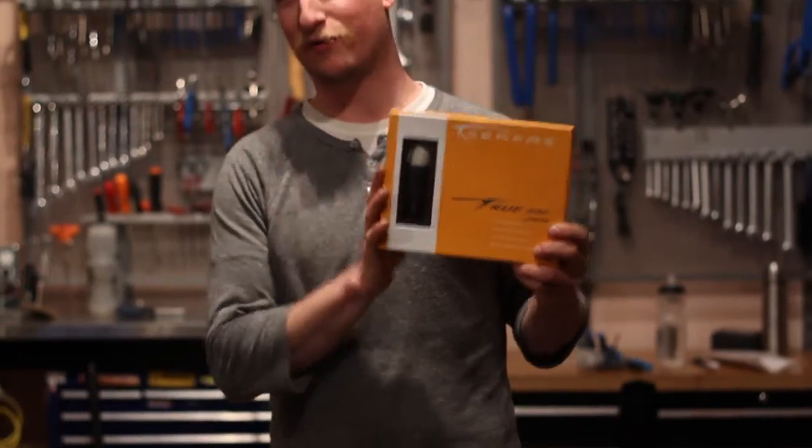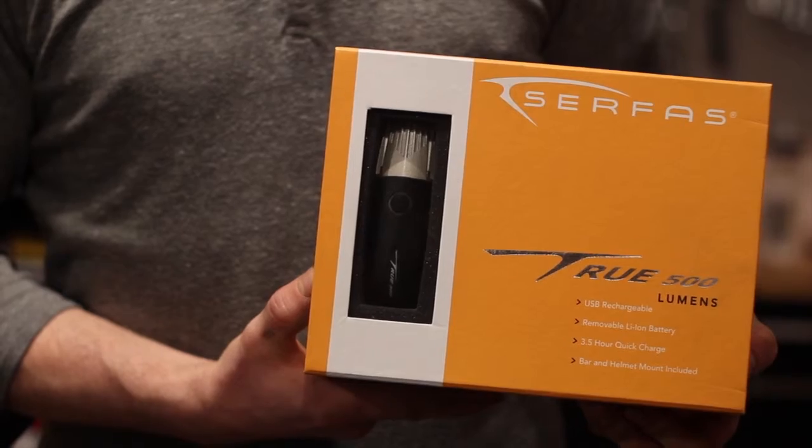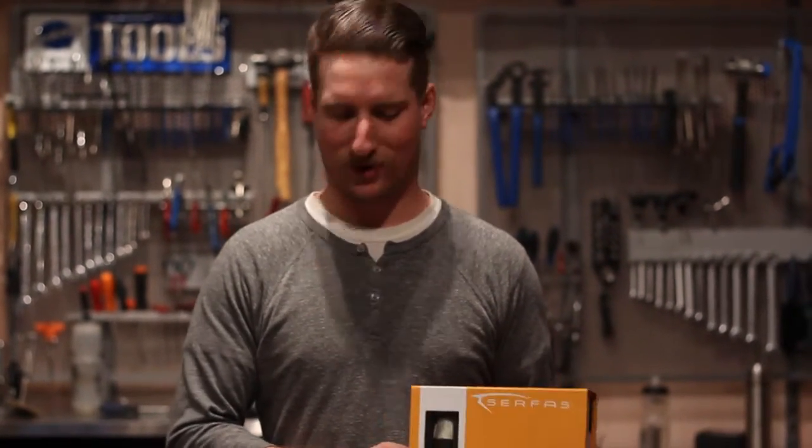If you're heading out to areas where there aren't street lights or you're venturing into the woods, there are other options to help you see. Surface makes the True 500 — a 500 lumen light, great for visibility. It comes with a helmet mount so you can see where you're looking, not necessarily where your bike's going, as well as a bike mount.